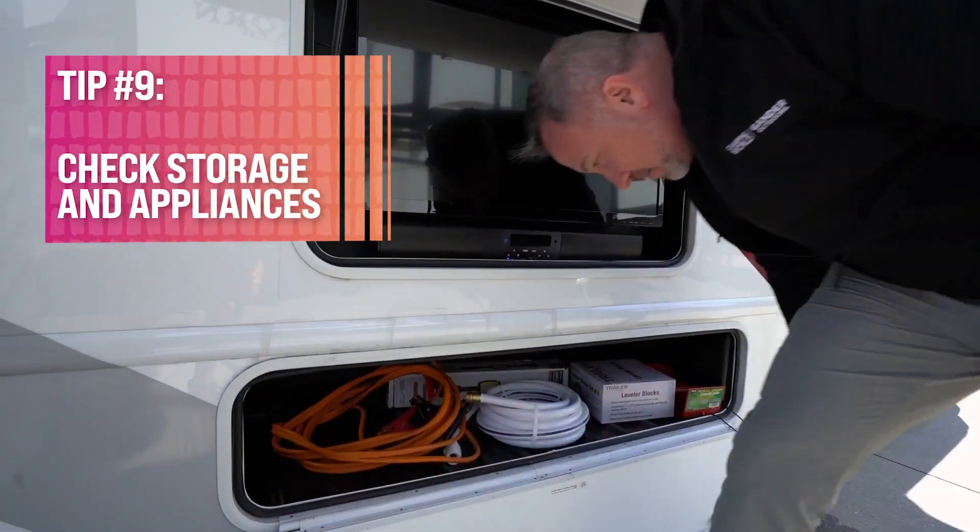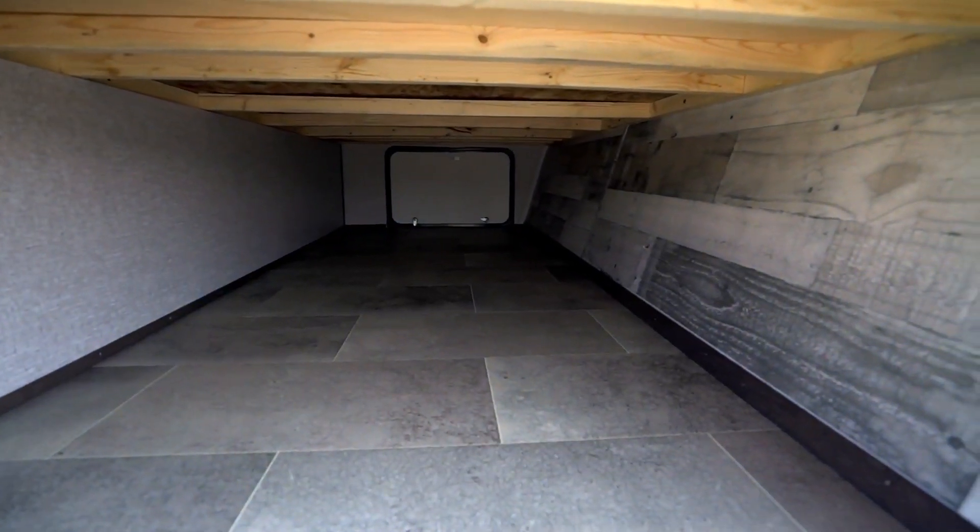Number eight, make sure somebody knows where you're going and has contact information if needed. Locate the local hospitals and emergency rooms just in case you need to find them. Tip number nine, have you checked all the compartments inside and outside the RV? Check the appliances and make sure everything is stowed and locked in place, and that you have the keys to lock all of the external storage.